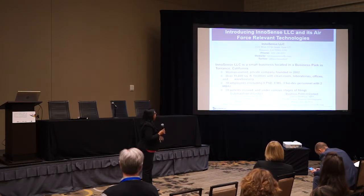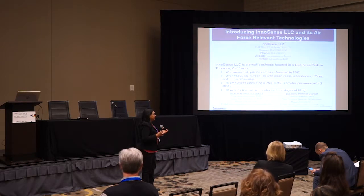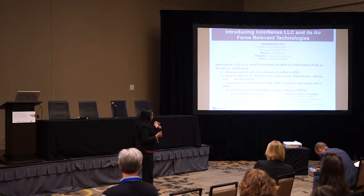We're excited to be here talking about a couple of technologies. We are a small business located in Torrance, California — women-owned and private, founded in 2002. We started as a 3,000 square foot facility and have now expanded. We have a chemical sensor division and a biotechnology division, and have grown from three and a half employees to 30 over the years, with a patent portfolio.